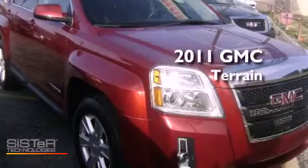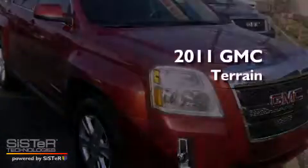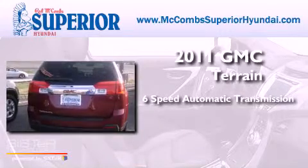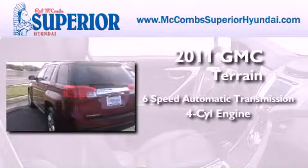This is a 2011 GMC Terrain. This crossover has a six-speed automatic transmission and an inline four-cylinder engine.